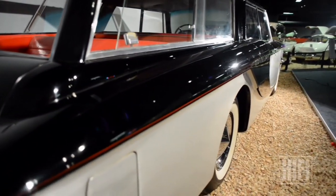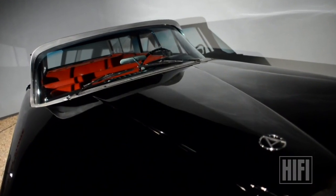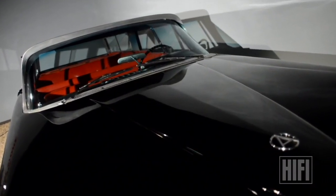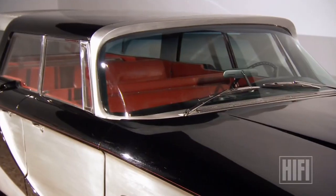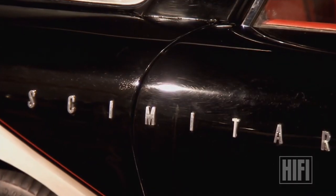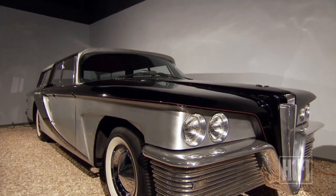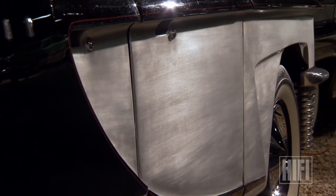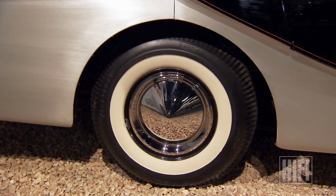The 1959 Scimitar station wagon is a car that defies classification — a totally conceptual automobile never intended for production, which makes it rather different. It wasn't a personalized coach-built car, and it's not a car the manufacturer was going to run with. It puts it in a unique niche. It looks a little art deco and a little bit '70s disco.